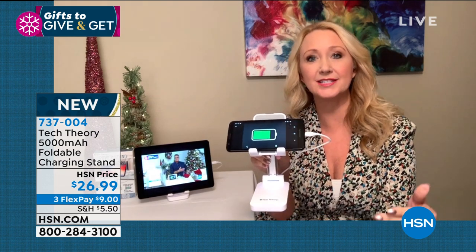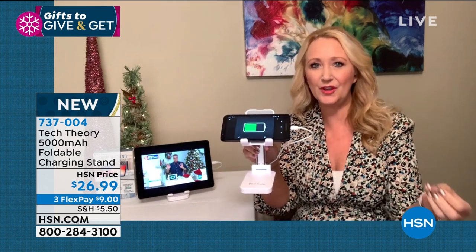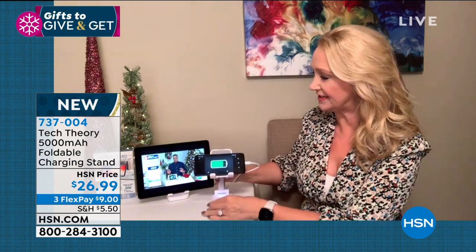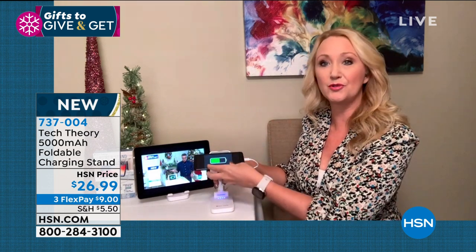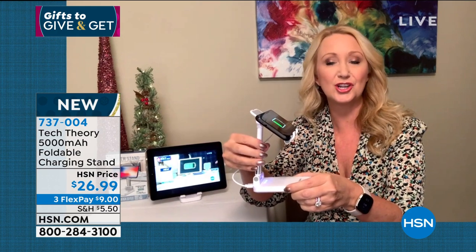Lori: I love this new holder and charger from Tech Theory! I've used it a ton since I got it at home — we're doing Skype and Zoom a lot and it's so hard to get the perfect viewing angle. If your kids are doing virtual learning, this is perfect. It's a multi-adjustable stand that works with phones and tablets and has that built-in 5,000 milliamp charger — you're charging while you're using your device.